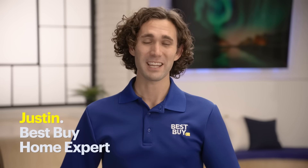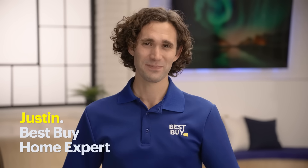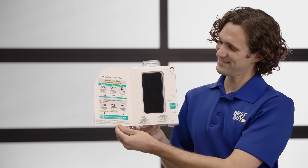Hi, my name is Justin, and I'm a Best Buy home expert. Today we're going to talk about prepaid wireless services.